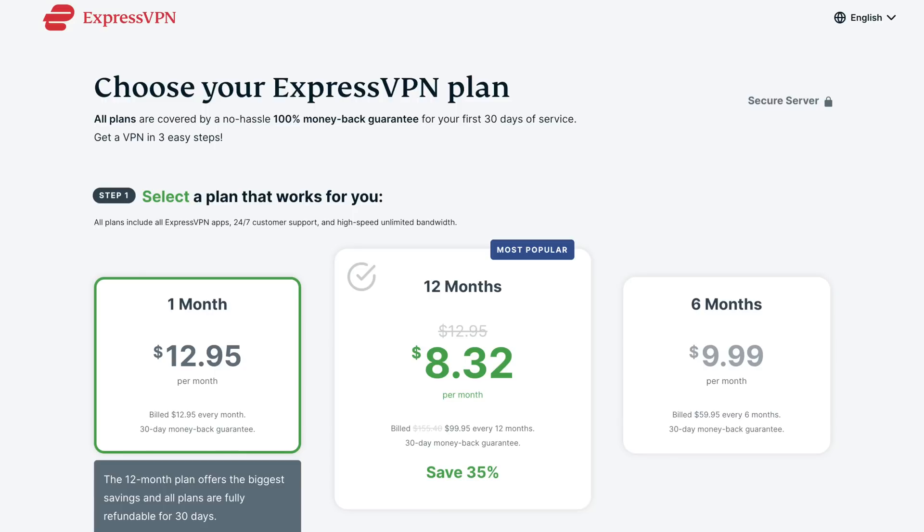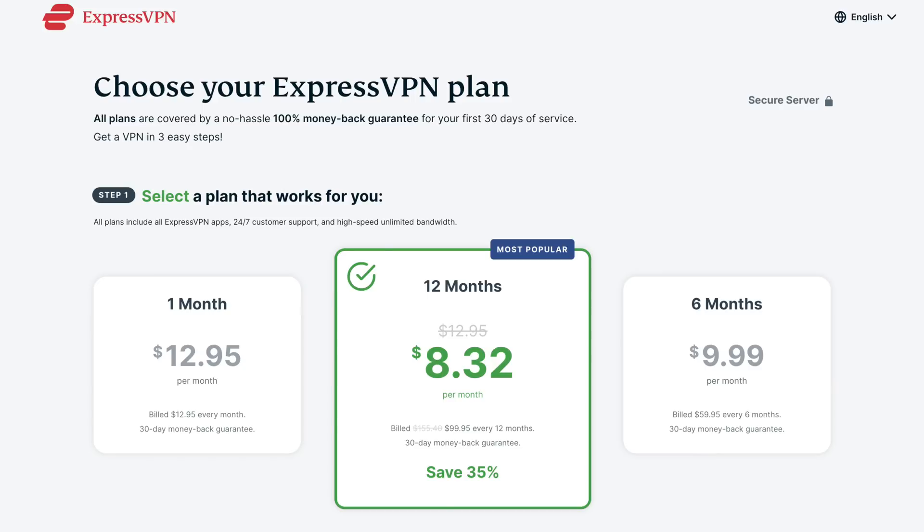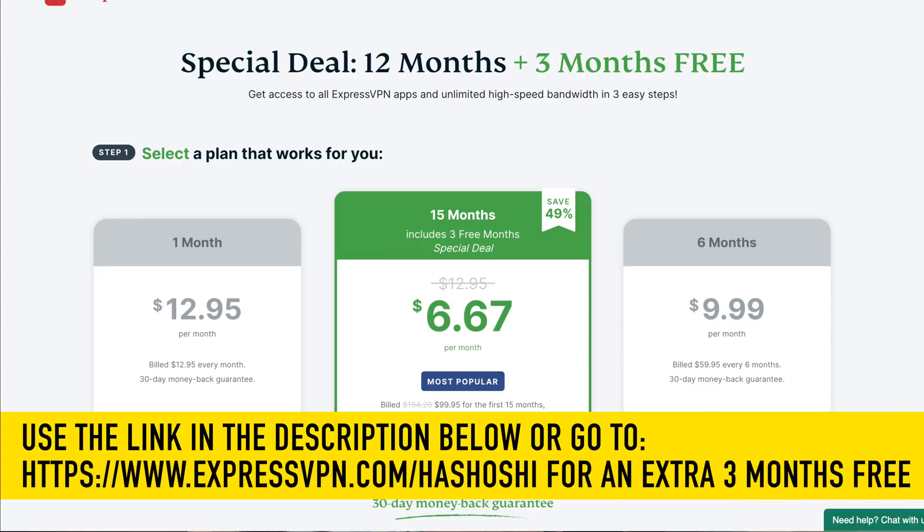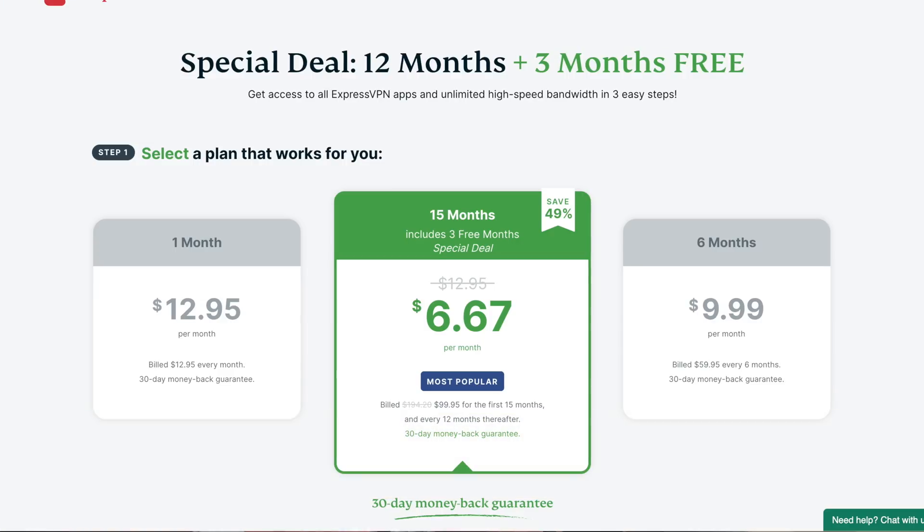ExpressVPN is one of the most popular VPNs on the market, and that's really no surprise. It offers a lot of functionality and utility for the average internet user in a relatively affordable package. You can currently get a monthly plan for about $12.95 a month, or one year of service for a little over $8 a month. You can use my link in the description to get an extra three months free on top of that one-year plan, bringing your total monthly cost down to about $6.67 a month for up to five device connections. You can also get your money back within 30 days if you change your mind.